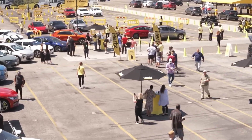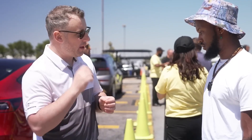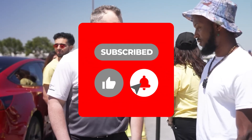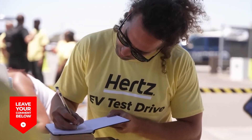Remember, informed decisions are key when purchasing a vehicle. Thorough research, inspection, and consideration of potential costs and benefits are essential. If you found this information helpful, don't forget to like, share, and subscribe to the channel for more insightful content, and hit the bell icon to stay updated on all the latest videos.